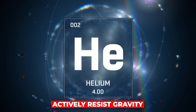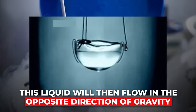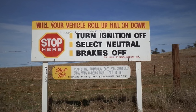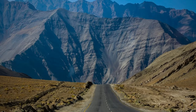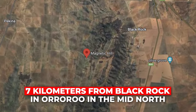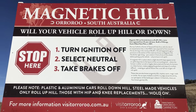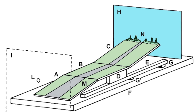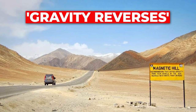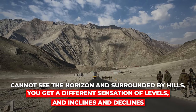Helium is one of the only elements known to actively resist gravity. When cooled to absolute zero it becomes a liquid that flows in the opposite direction of gravity. Did you know there are areas on Earth that don't seem to feel gravity either? One example is Magnetic Hill in Australia, located about 7 kilometers from Black Rock in the Mid North, famous for giving cars the sensation of rolling uphill. However, it's believed to be simply an optical illusion caused by the surrounding hills obscuring the horizon.